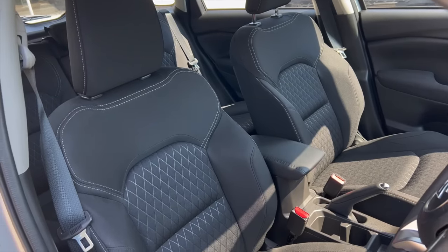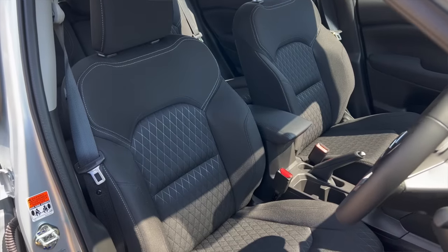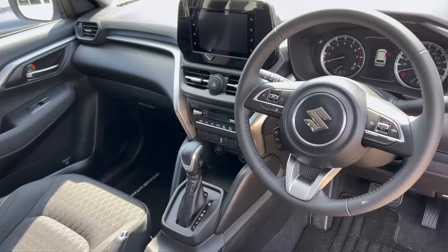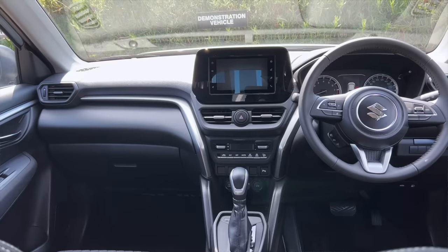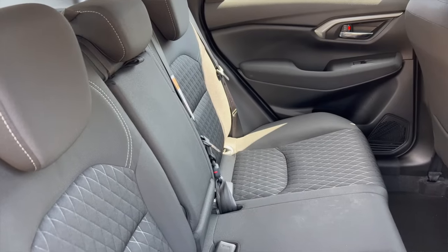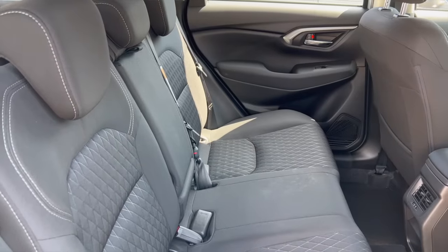When it comes to the interior, starting with the GL model: you get cloth seats with hideous stitching. On the dash there's a small 7-inch touchscreen and an analog instrument cluster. This is an entry-level model but it comes with cruise control as standard and 6 airbags. So whether you buy the GL or GLX, you get 6 airbags, and that's commendable.